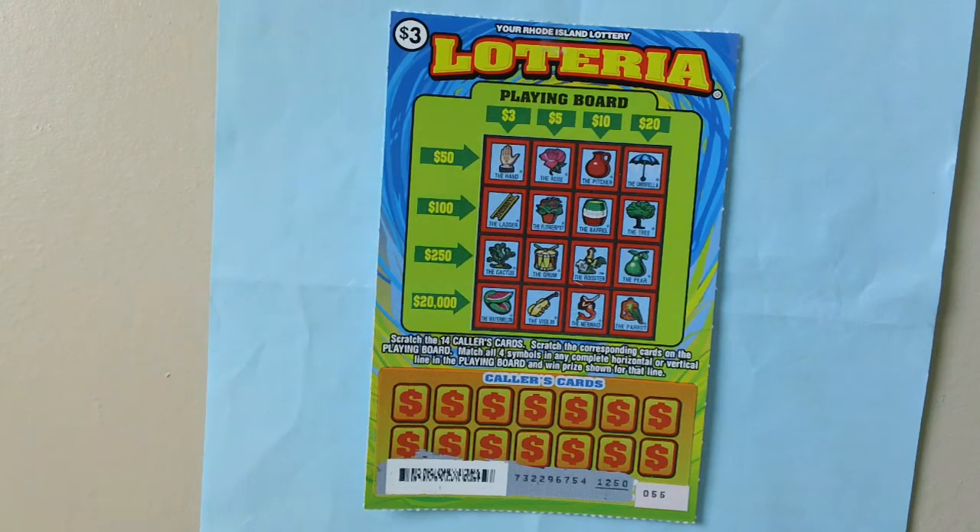This here is a $3 Listeria stretch ticket, Rhode Island Listeria ticket. Went up to $20,000. Ticket number 55.